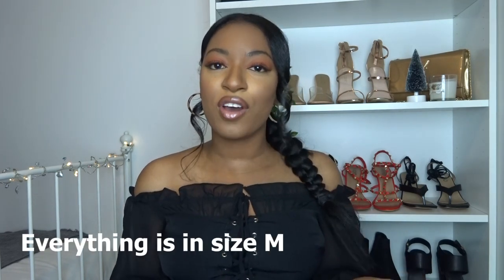Hi guys, welcome back to my channel, or welcome if you're new - thank you for clicking and joining me today. As you can see by the title, today we're doing part two of my mom doing my shopping haul. If you haven't watched part one, I'll leave it linked in the description bar below. Before we get started, please make sure to like, comment, and subscribe, and turn notifications on so you don't miss my next upload.